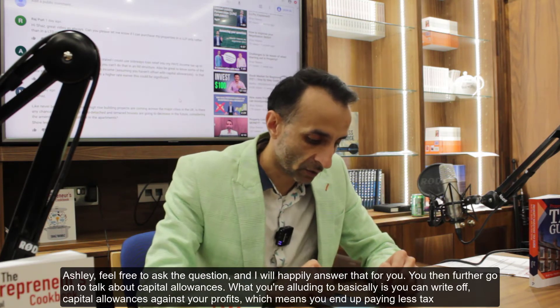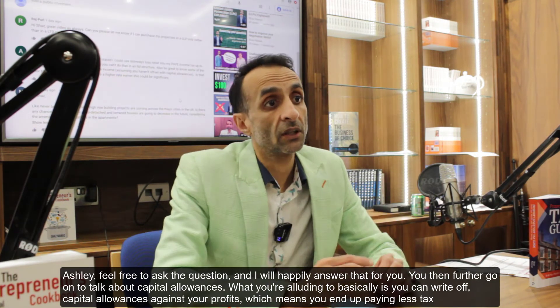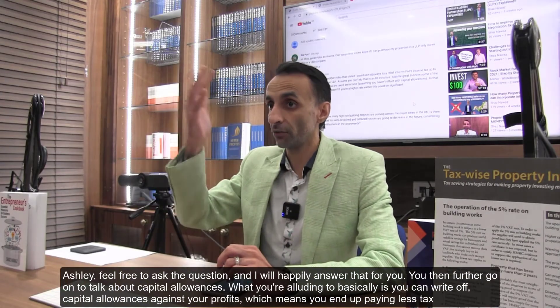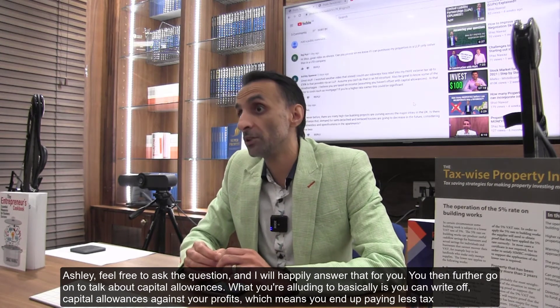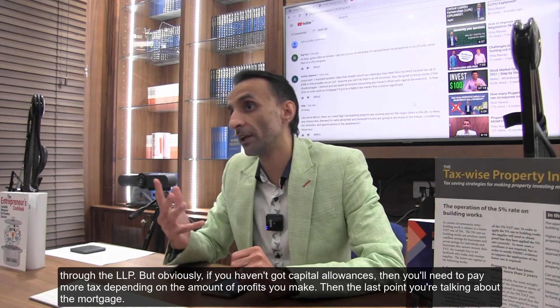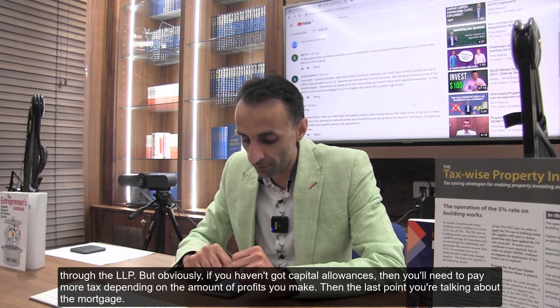You also go on to talk about capital allowances. Essentially, you can write off capital allowances against your profits, which means you end up paying less tax through the LLP. But if you haven't got capital allowances, you'll need to pay more tax depending on the amount of profits you make.